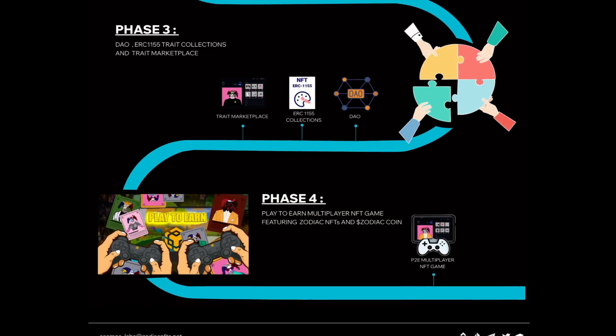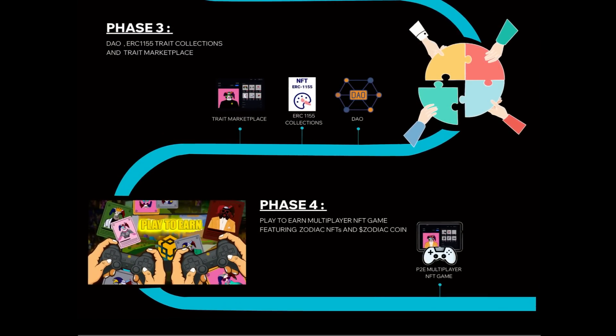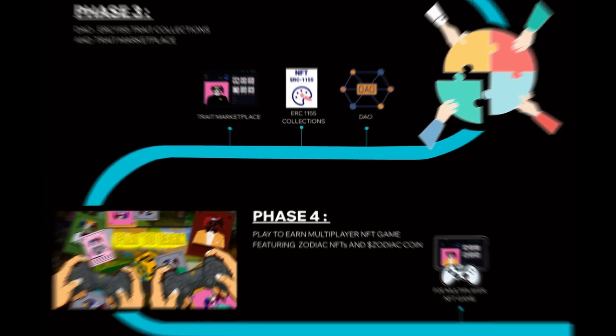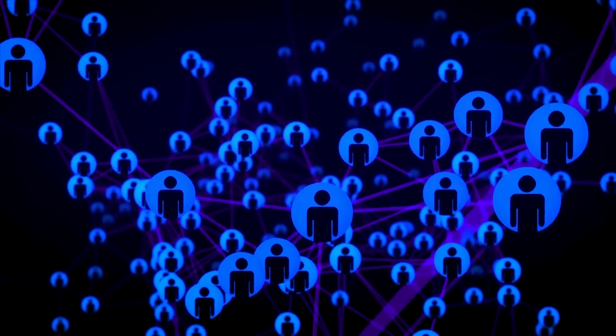Phase 3 covers a DAO, ERC1155 trade collections, and a trade marketplace. Phase 4 is the play-to-earn multiplayer NFT game featuring Zodiac NFTs and Zodiac Coin. Make sure to follow them on all of their socials so you never miss an update about the project.